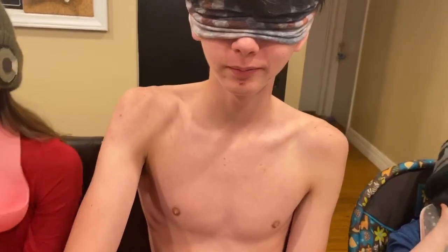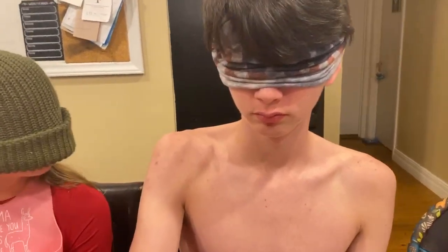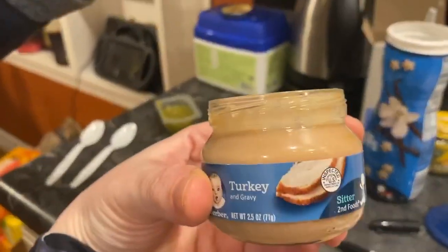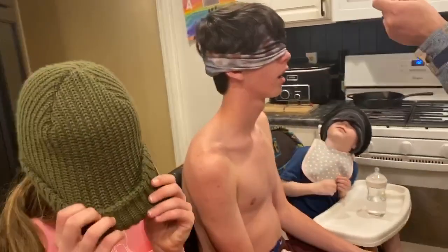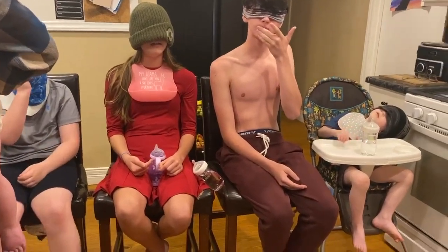Christian's turn, but you still can't get one you already had. This is what Christian got. 'Is it good or bad?' 'Can't tell you.' 'You told Chelsea!' This is what Christian's trying. Closing eyes — 'Chicken.' 'It's not chicken.' 'Turkey.' There's a point for Christian! 'That's the one I tried — I knew it.'